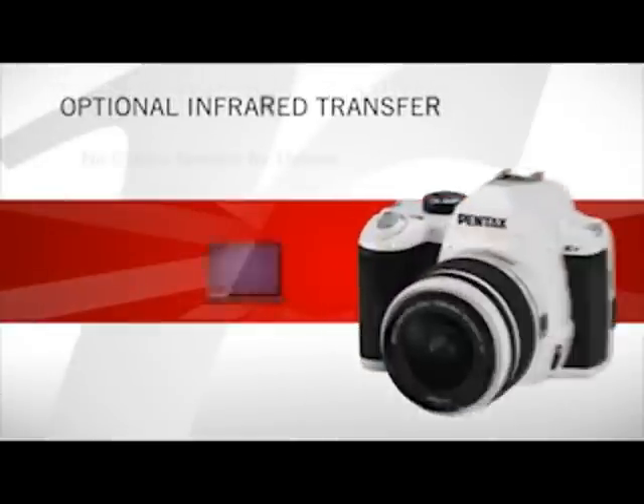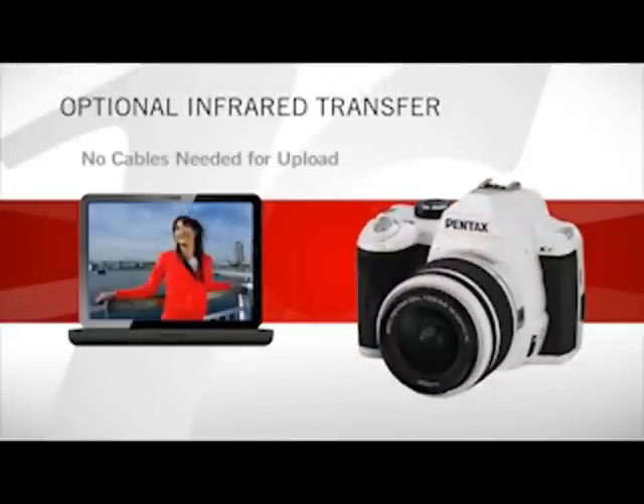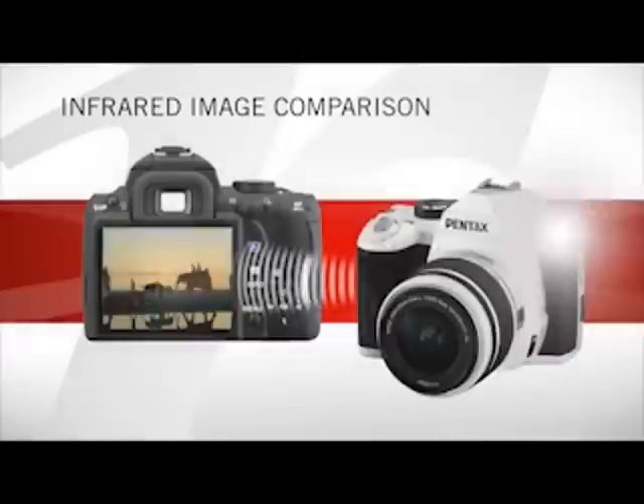The optional infrared data transfer feature eliminates the need for cables when uploading your photos or videos. You can even transfer and examine images from camera to camera using infrared image comparison mode.